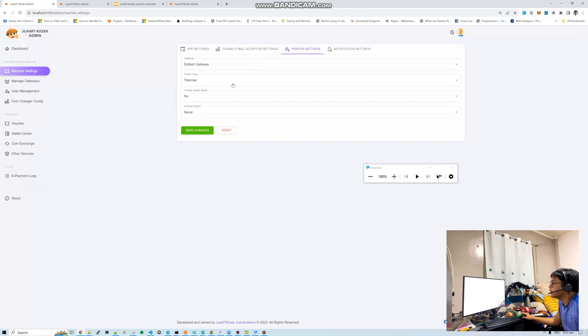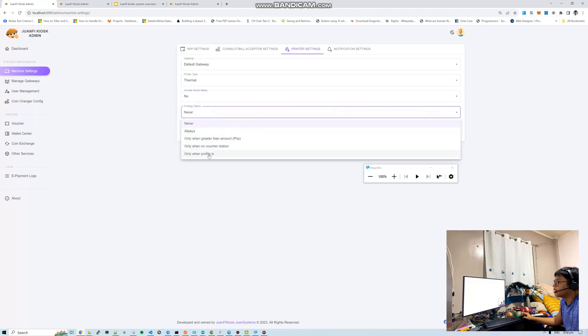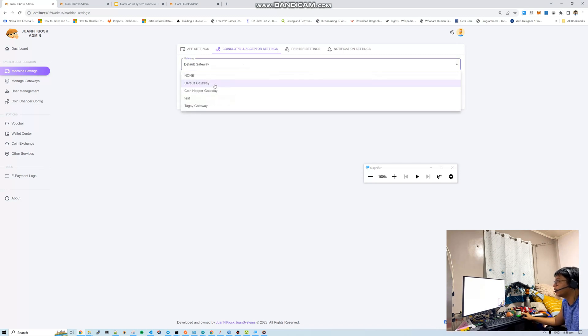Under printer settings, you can enable and configure the thermal printer — same as OnePi, it generates voucher codes. You can set it to print only when on the voucher station. Under the gateway configuration, you specify which gateway to use as the coin slot or bill acceptor — currently using the default gateway as the coins-got provider.